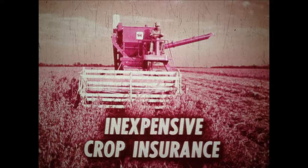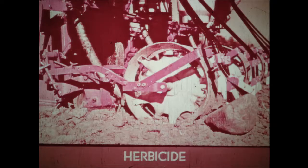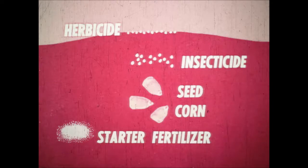Such crop insurance isn't necessarily costly. Granular insect and weed killers should cost less than three dollars per acre, yet they can up yields by twelve to twenty bushels. The McCormick Gandy applicator gives you three operations to choose from: one, apply insecticide only; two, go after weeds with the exclusive row bander ensuring even distribution of weed killer over a fourteen-inch band; three, combine insect and weed control with planting and fertilizing in a labor and time-saving four-in-one operation.